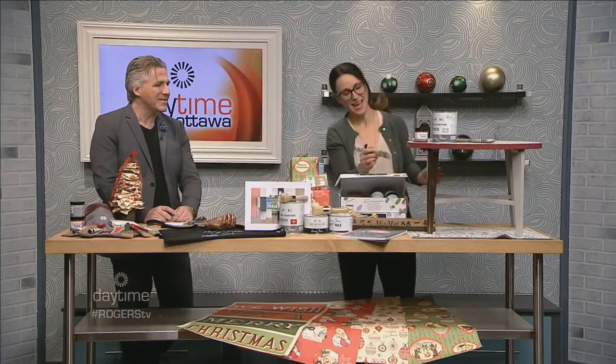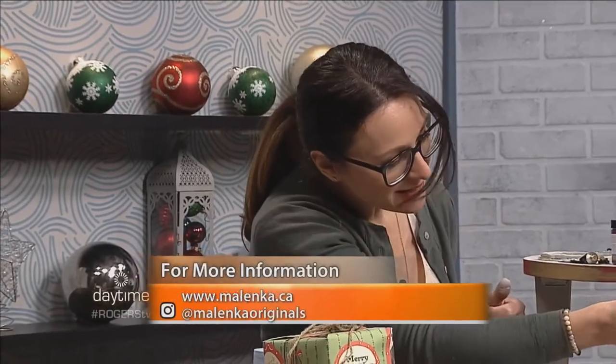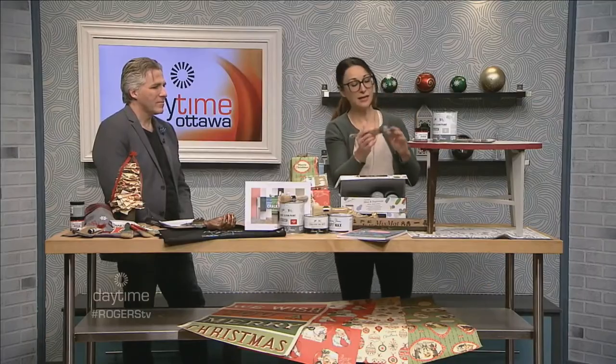Nice to have you. You're working like you're not even taking a second here. I am. Always painting. With chalk paint — is that chalk paint? This is Annie Sloan's chalk paint. It's the original chalk paint. We've been selling it in the city for six years. It's very easy to use. I was just painting this right before we went on air.